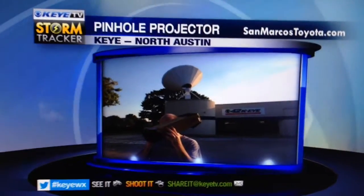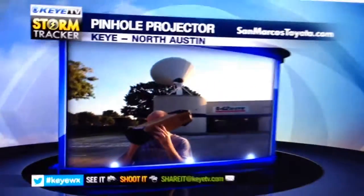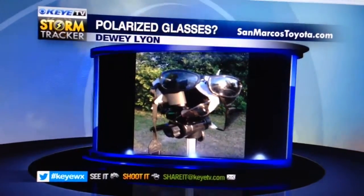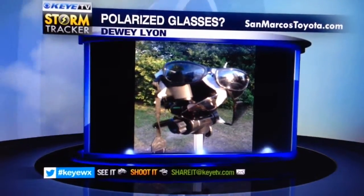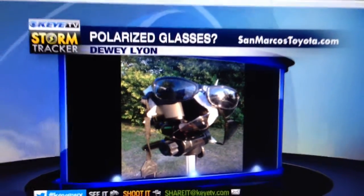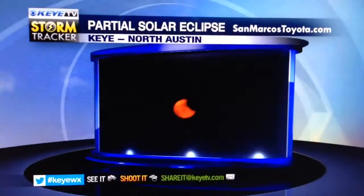Don't have that? Well, no problem. Pinhole projectors or cameras are pretty easy to create. Here's one of our directors, Tim Harrison. He's got a little cardboard box that he fashioned so that he can see the shadow cast by the eclipse. And how about this one? Not necessarily your traditional approach, but underneath here is one viewer's camera covered by not one, not two, but three sets of polarized glasses that he taped together.